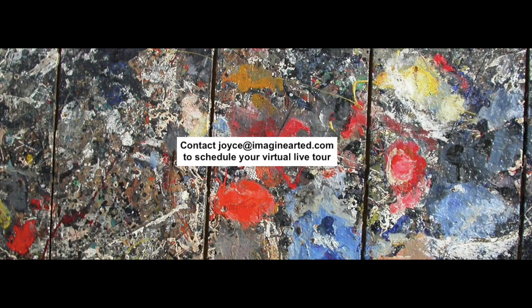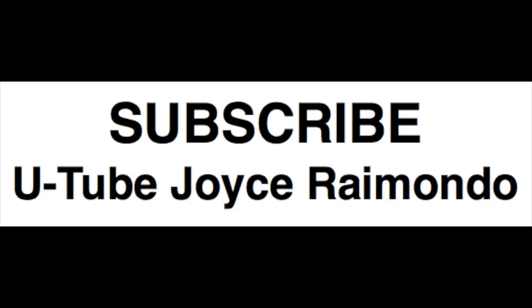Thank you so much for joining us. You can also find past talks on YouTube — just search Joyce Raimondo on YouTube. We don't post all of them, but we post some guest speakers and special topics. At this point there are about 70 videos there. Thank you, everyone.